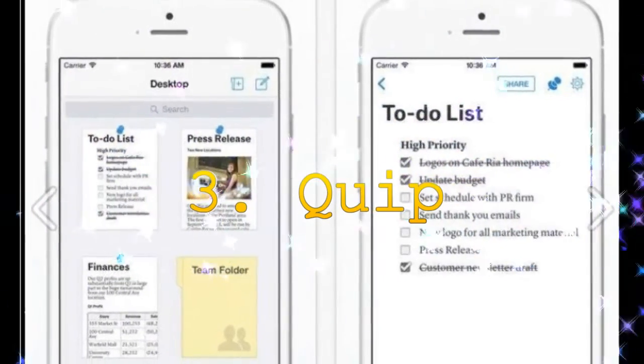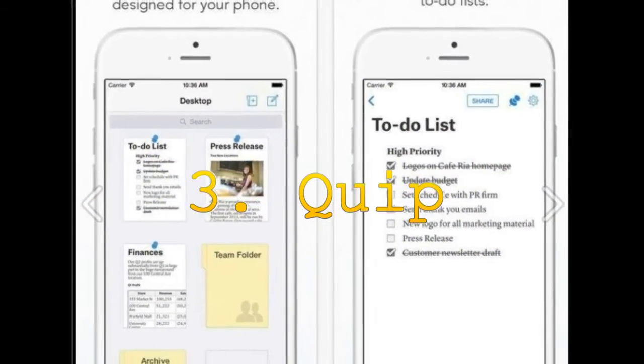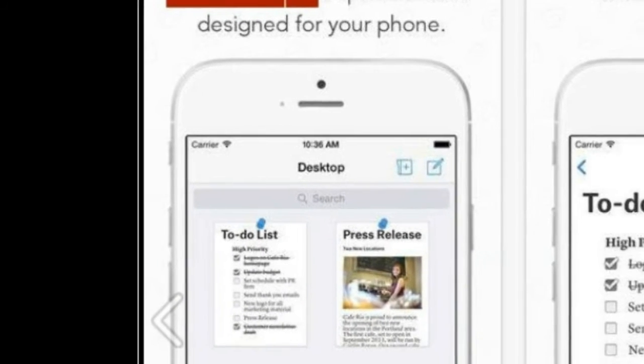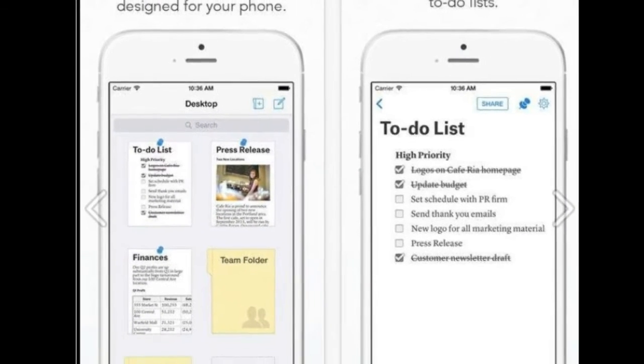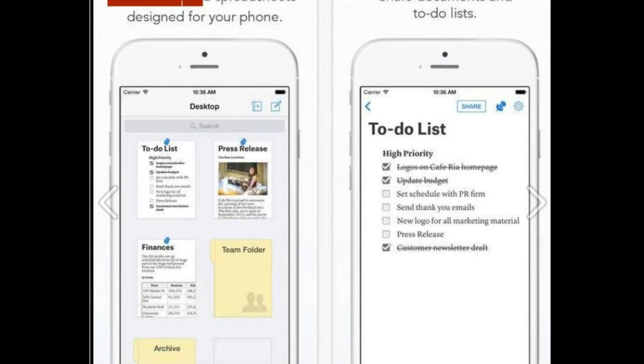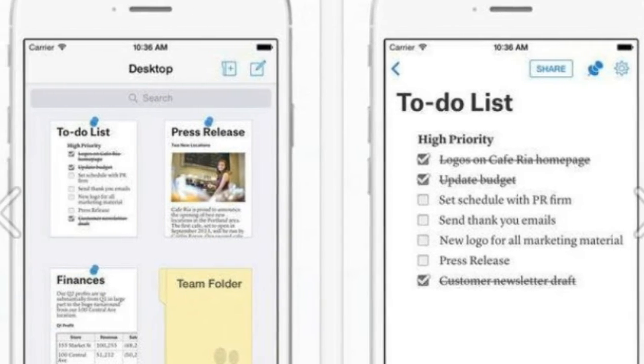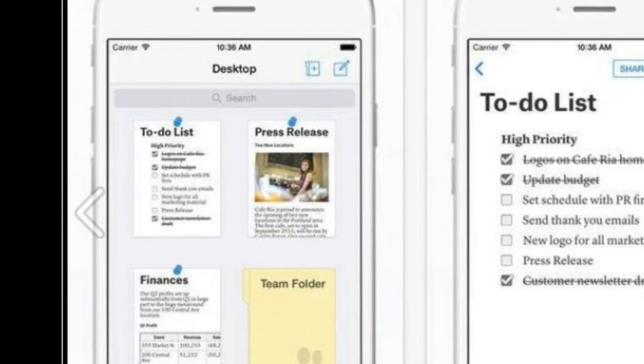3. Quip. All of us have created a document on an app, shared it with somebody else through some other app, and then texted the person to tell them to check their mail. But with Quip, you can do all three via one app. It lets you create lists, documents and spreadsheets. You can share them with your contacts and also chat with them. It also lets you pin important documents to your home screen and you can import documents from Dropbox, Google Drive and Evernote to store them all in one place.